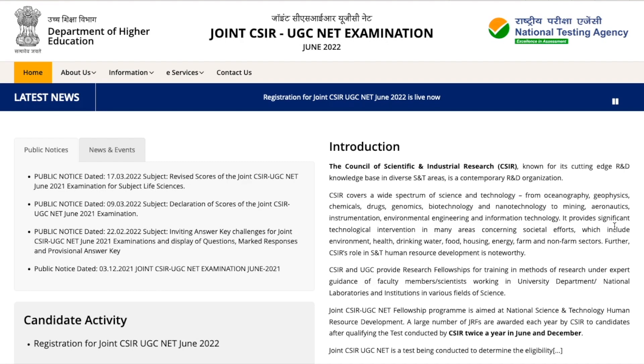Hello everyone and welcome to the channel. I'm not quite well, so you can hear that in my voice. But I'm here to inform you about the CSIR NET exam. The registration for the CSIR NET exam has started, and I will give you a link to this website in the description so you can come directly to this page. This is the Joint CSIR UGC NET Exam June 2022.